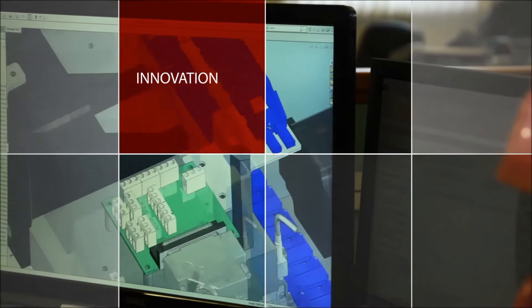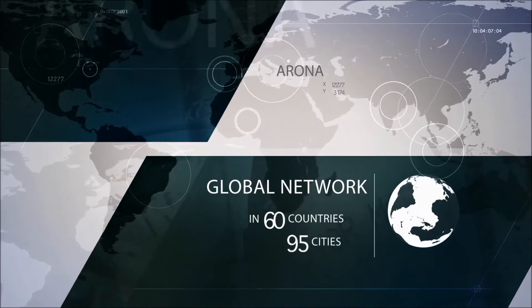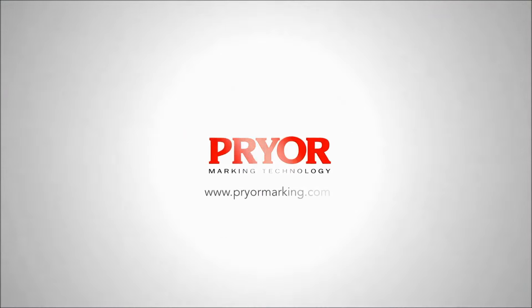Full control of all these elements means their design teams can create bespoke solutions for manufacturers all over the world. With class-leading levels of service and after-sales care through our global network, you're not just getting a marking solution — you're gaining a traceability partner.